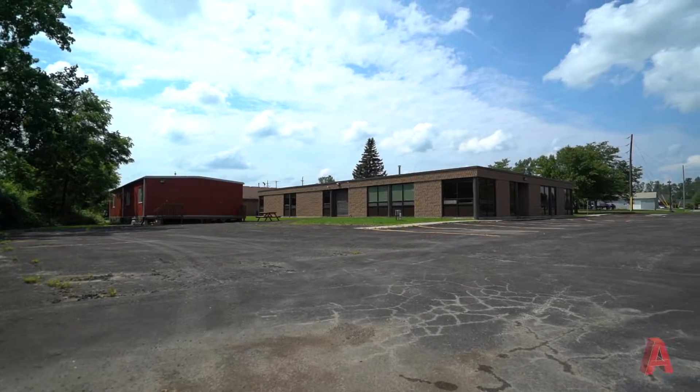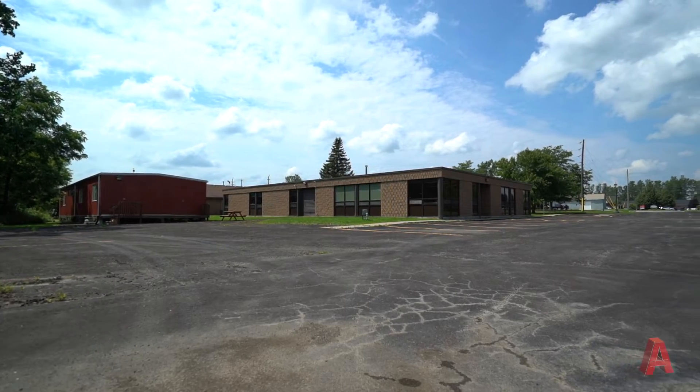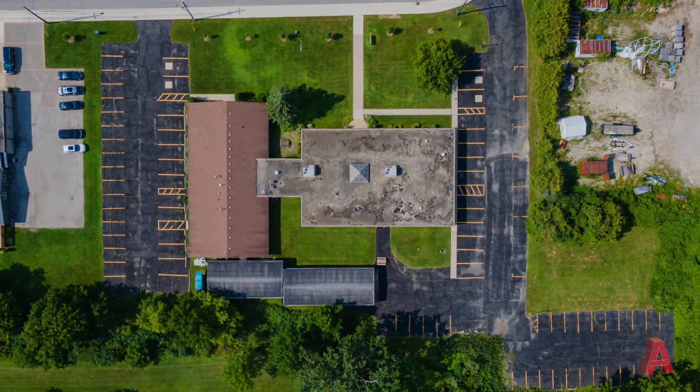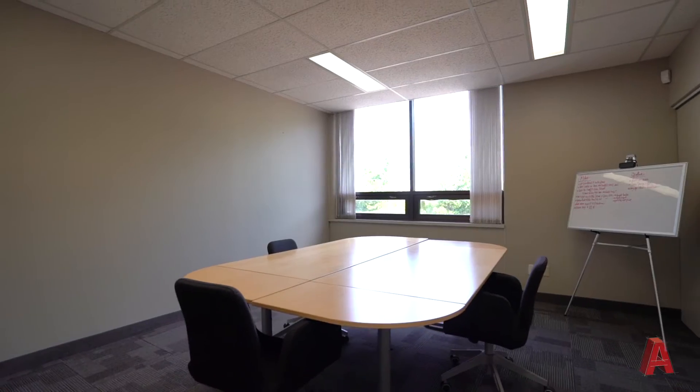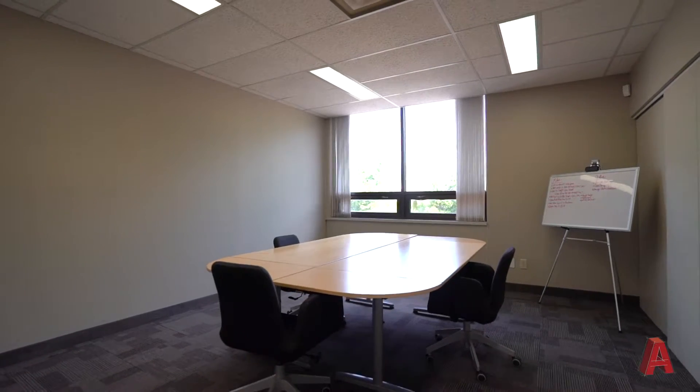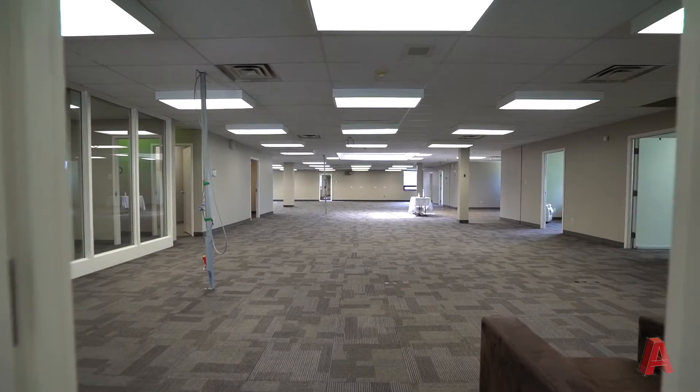The building could be divided into three or four smaller areas. The inside of the building is comprised of a great deal of perimeter offices as well as larger rooms, ideal for boardrooms or meeting areas, as well as open areas ideal for workstations and cubicles.